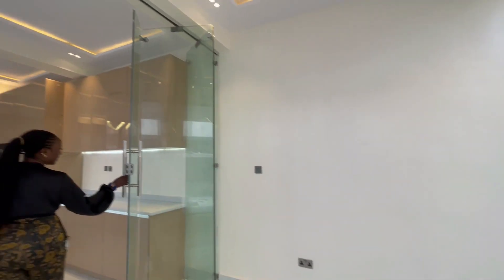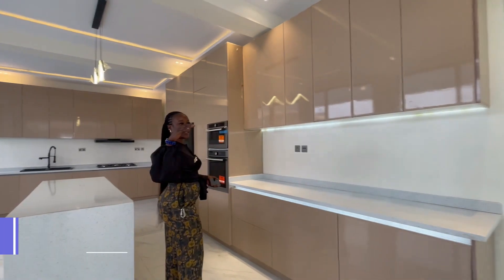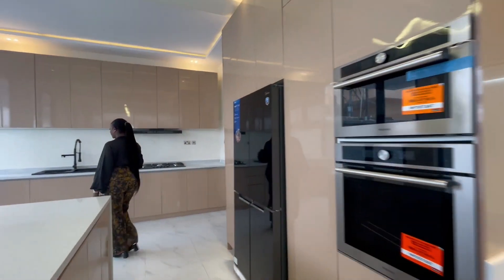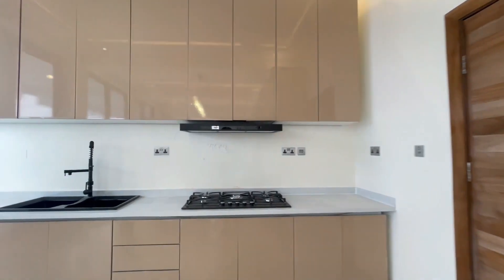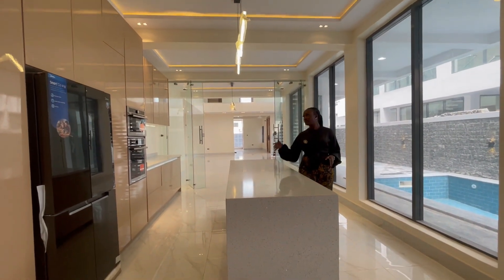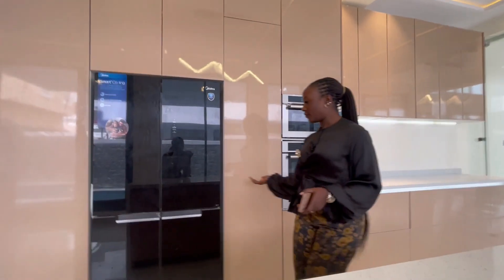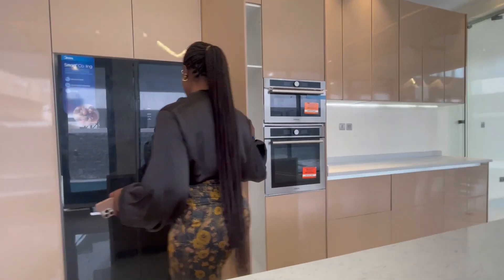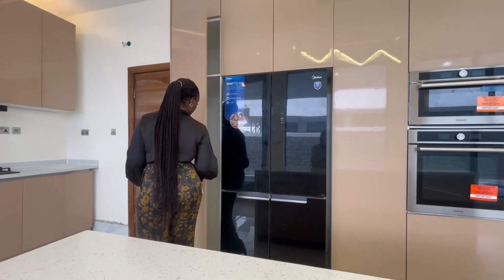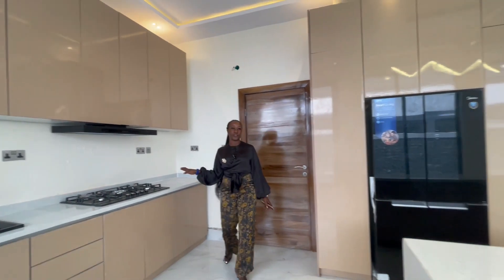We have this see-through transparent glass door that takes us from the living area to the kitchen — you can actually see your kitchen from your living area. Here we have the fully fitted kitchen with a long marble island, many storage spaces, microwave and oven, LED lights infused, a media fridge, and a locked pantry.